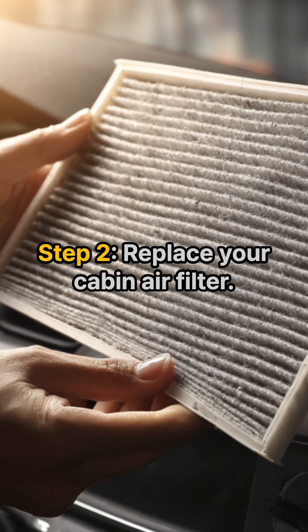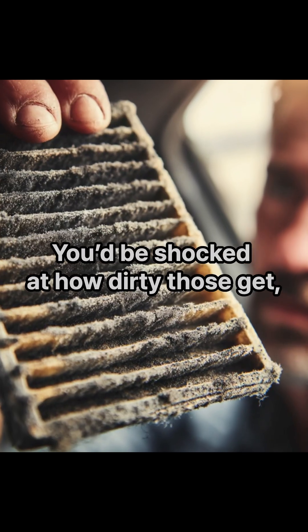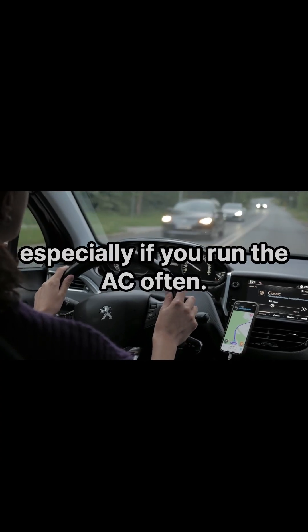Step two: replace your cabin air filter. You'd be shocked at how dirty those get, especially if you run the AC a lot.